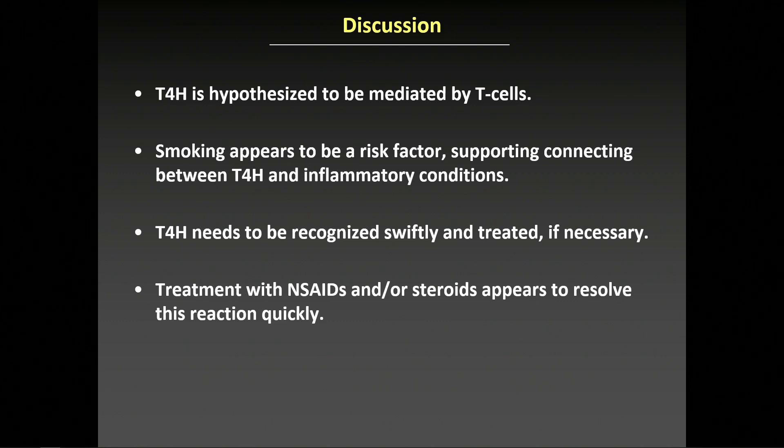Type 4 hypersensitivity should be recognized as an adverse event that is not infrequent, and should be discussed with patients ahead of time and treated swiftly if necessary. In all patients, treatment with NSAIDs and/or oral steroid taper resolved their symptoms quickly.